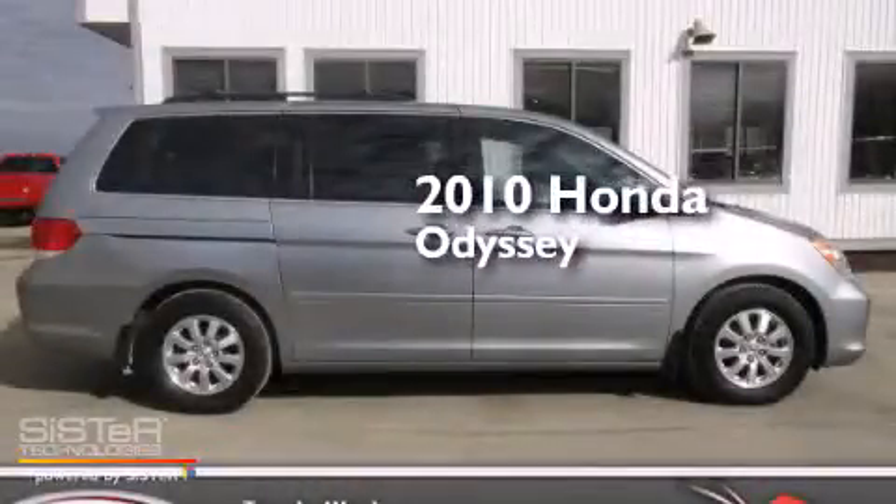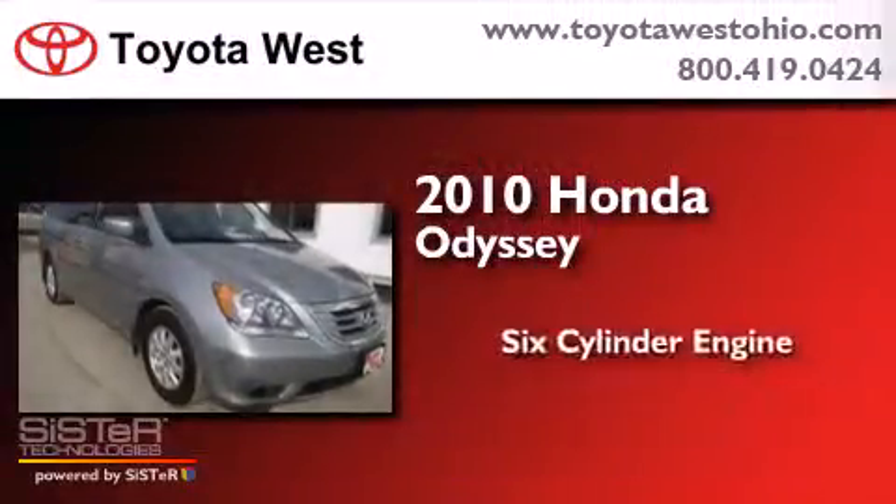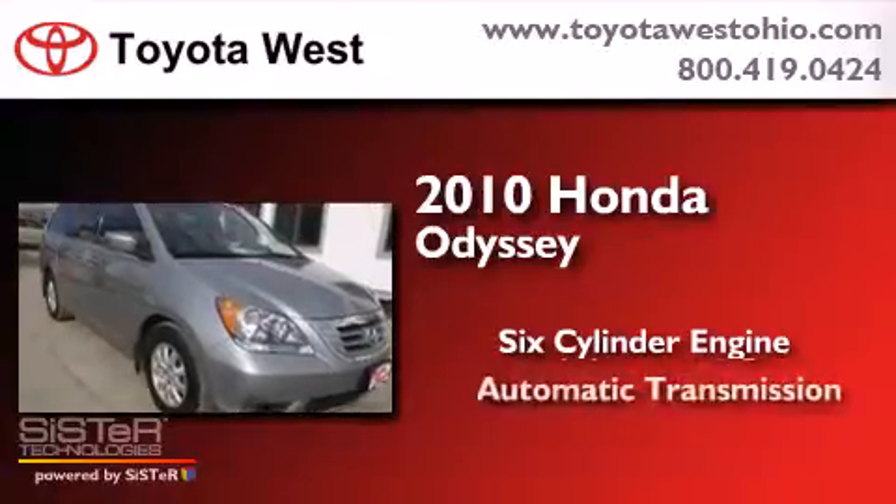This is a 2010 Honda Odyssey. It features a six-cylinder engine and an automatic transmission.